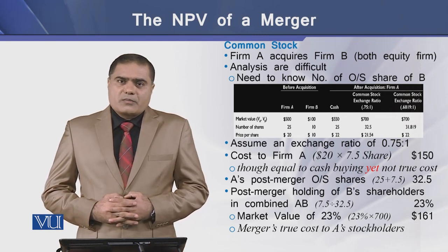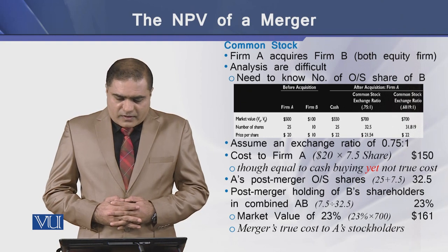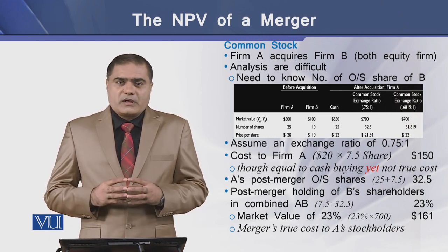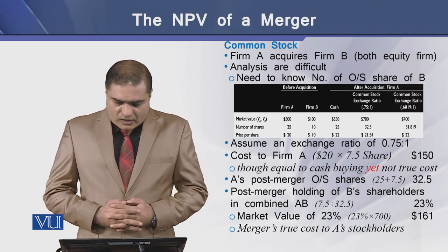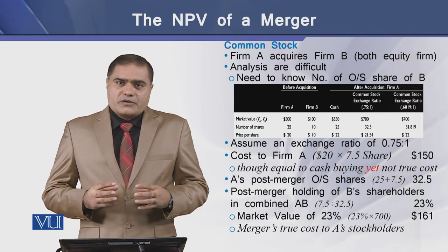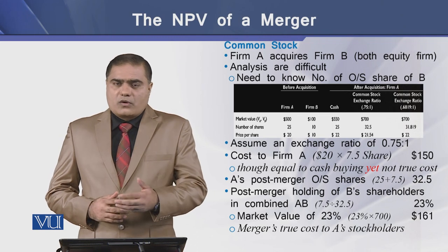Now let's determine the value of common stock to determine the value of a merger. We have the same data: firm A is acquiring firm B, and both are equity firms. The analysis may become difficult because we need to determine the number of shares to be issued to firm B. We assume that there is an exchange ratio of 0.75 to 1, meaning that for each one share of B, 0.75 shares of A will be issued to the stockholders of B.